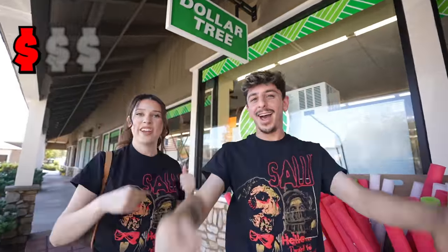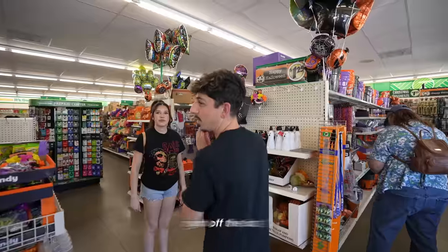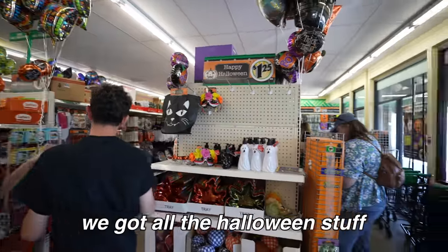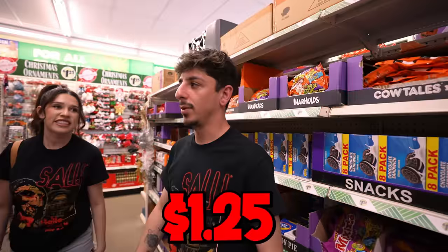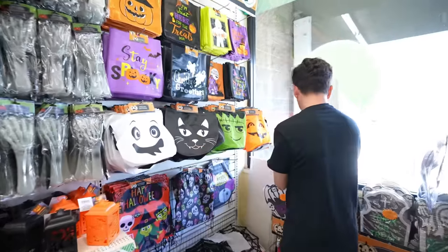Dollar Tree! I'm a Dollar Tree stan, and I know there's a lot of good stuff in there. Right off the bat, you got all the Halloween stuff. The one thing I don't like is that it's $1.25 now — they need to change the name of the store. That's all I'm asking. You get all the trick-or-treating bags.